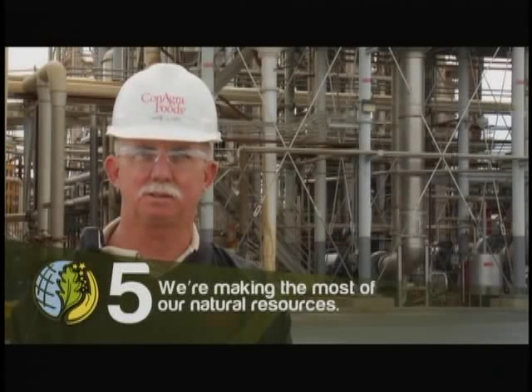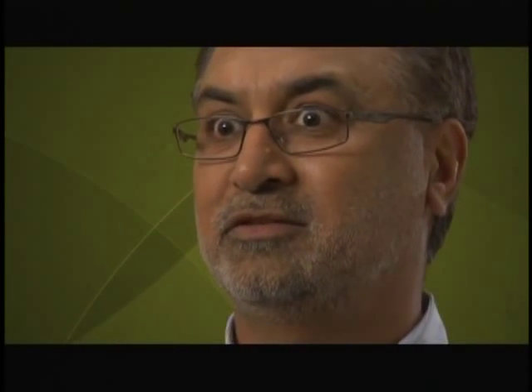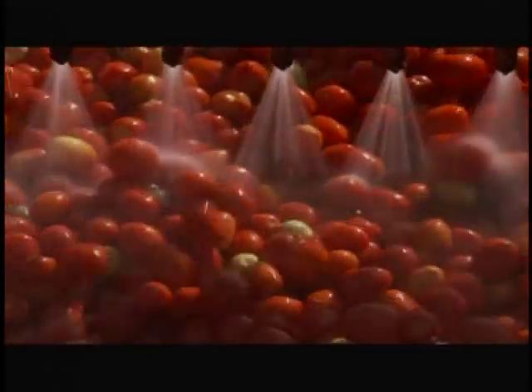We're making the most of our natural resources. We all live on the same planet, so it really is in our collective best interest to become more efficient and reduce whatever it is we use so that we can help future generations. We will actively work with our supply chain to encourage continuous improvement in the areas of energy, water, materials, and waste. When you reduce energy, water, or natural resource consumption, you are more competitive as a business. We will collaborate with growers of key specialty crops to implement sustainable farming practices that optimize yield and promote land stewardship. Instead of furrow irrigating — putting water down a ditch — we now irrigate from right below the roots, which is much more efficient. We've cut water use by over 40%. I feel proud to work for a company that is conscientious about the environment.